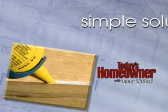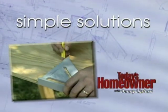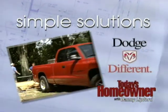Get ready to review your fix-it list as Danny and Today's Homeowner Magazine Repair and Maintenance Editor Joe Truini show you this week's Simple Solution, brought to you by Dodge.